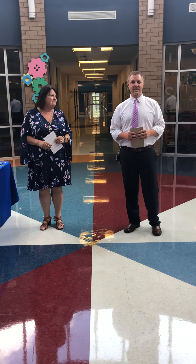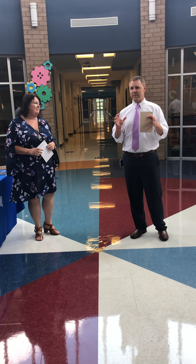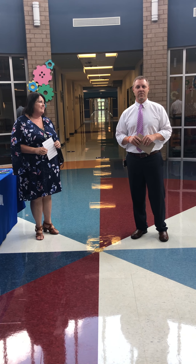Alright, so now we're going to talk about lunch because lunch looks a little bit different, and it's probably going to be the biggest 'whoa, that's really different' for our students.